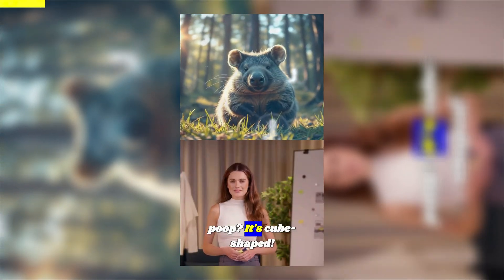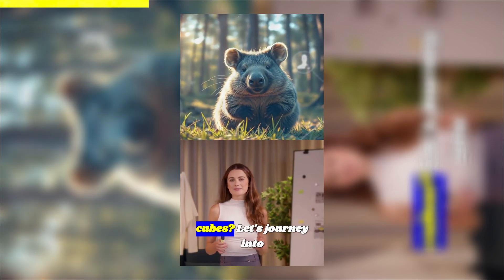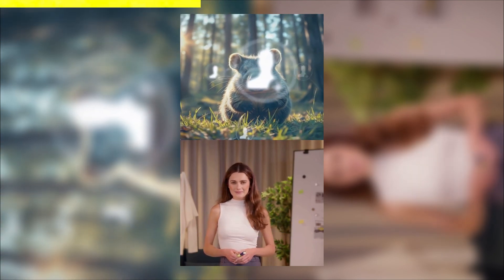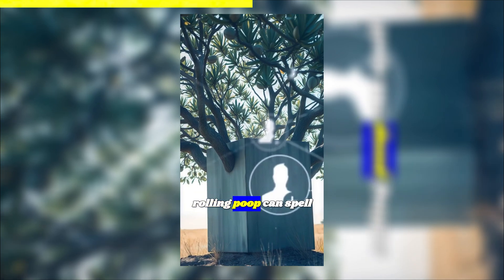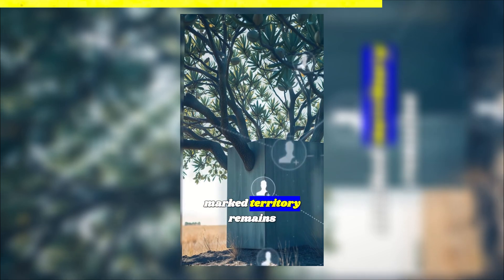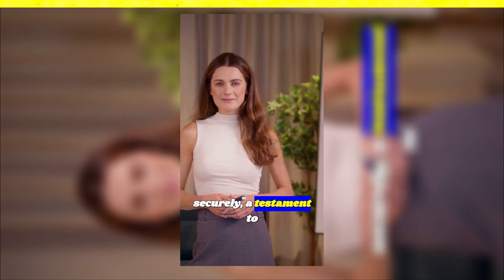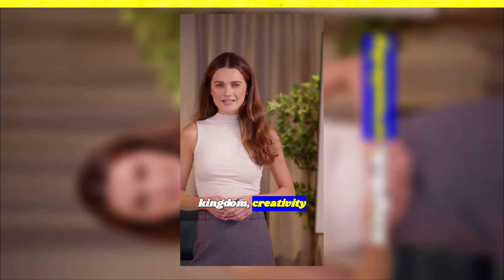Ever thought about wombat poop? It's cube-shaped. These quirky marsupials roll with a unique twist — but why cubes? Let's journey into the wild to discover. In rocky Australia, rolling poop can spell disaster, so wombats evolved to form perfect cubes, ensuring their marked territory remains intact. This ingenious adaptation keeps territories marked securely — a testament to nature's flair for problem solving. Remember, in the animal kingdom, creativity thrives.